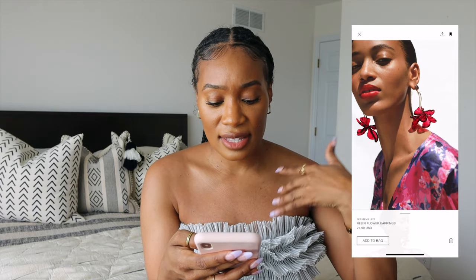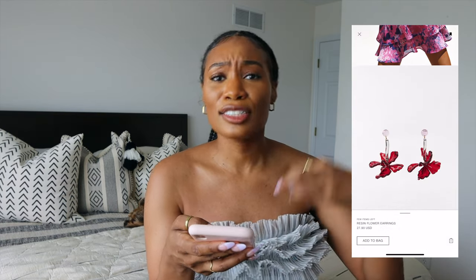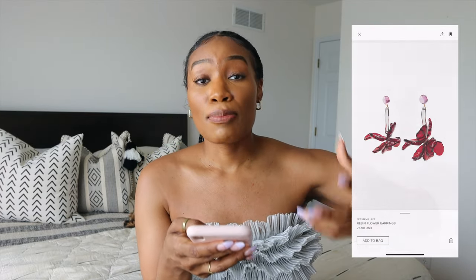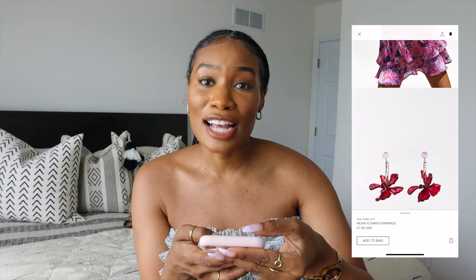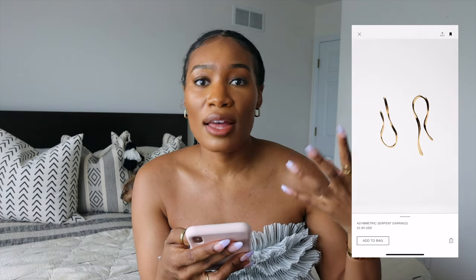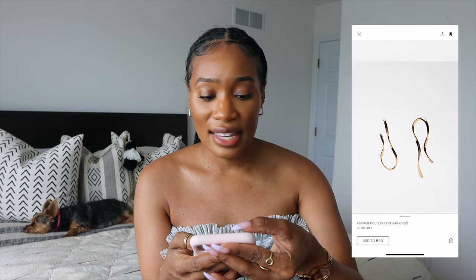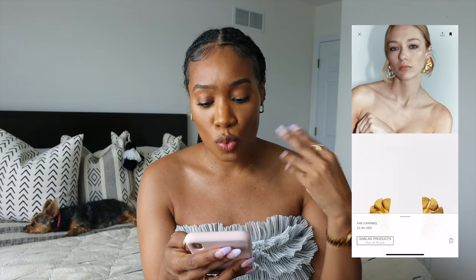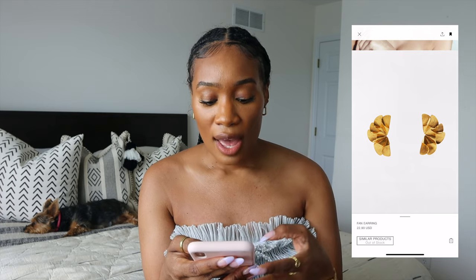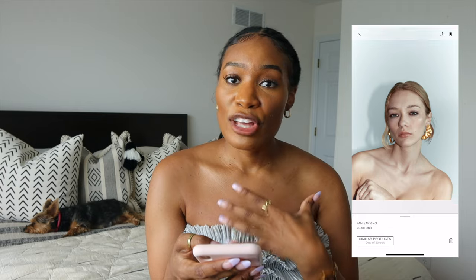We've seen Sophia in a lot of beautiful accessories. These resin flower earrings are very much up her alley — there's something still very fun, feminine, and youthful about them, which I think reflects that playful side of her style. Same with these asymmetric serpent earrings — they're fun, unexpected, and level up outfits so easily. And these fan earrings as well — we've seen a lot of statement jewelry with her. When you keep outfits minimal, you can really have fun with accessories.